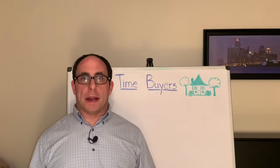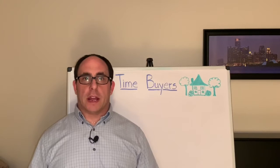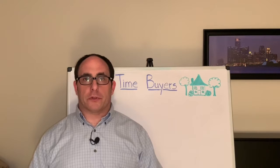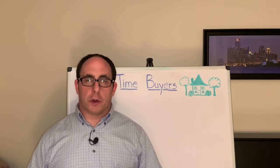Hello everybody, how's it going today? My name is Joe Badone and I am a real estate agent. This video is the seventh edition of my first-time home buyers video series, and in this video we are going to talk about the closing process.